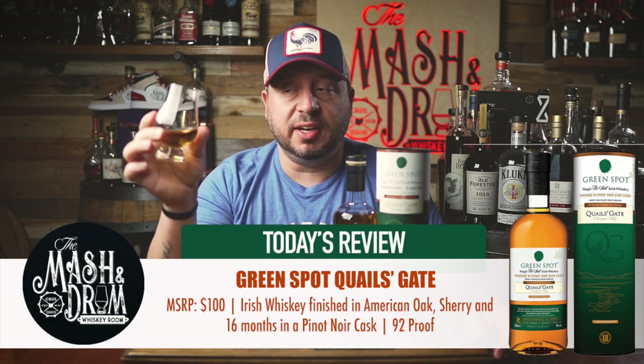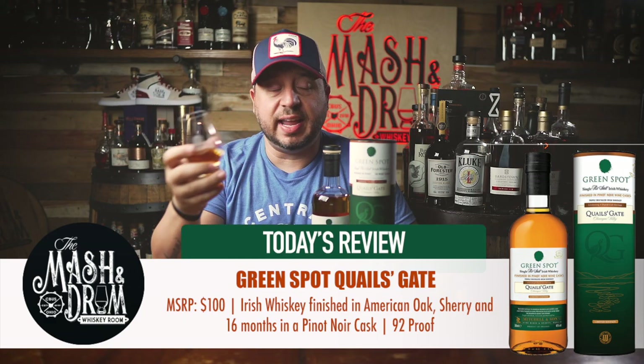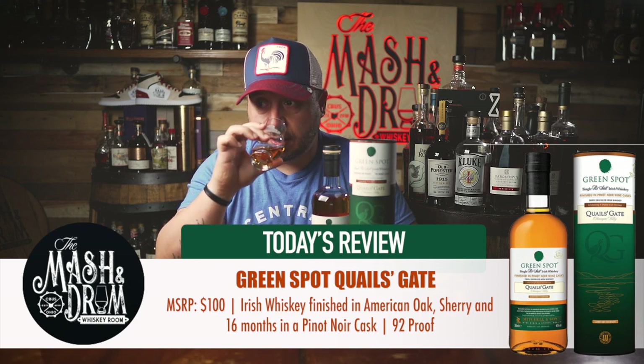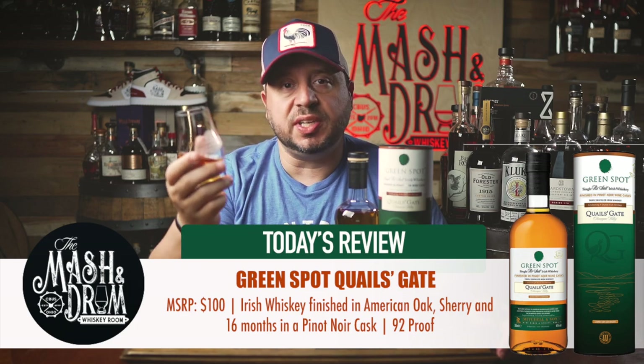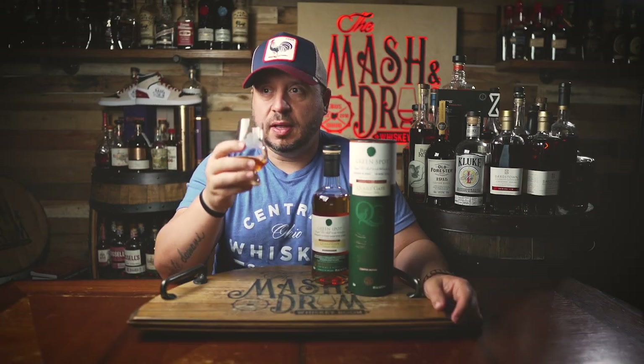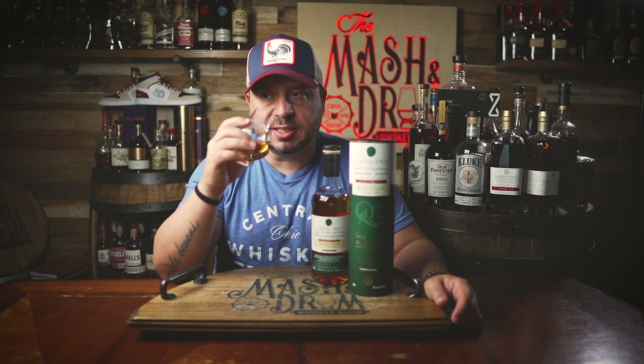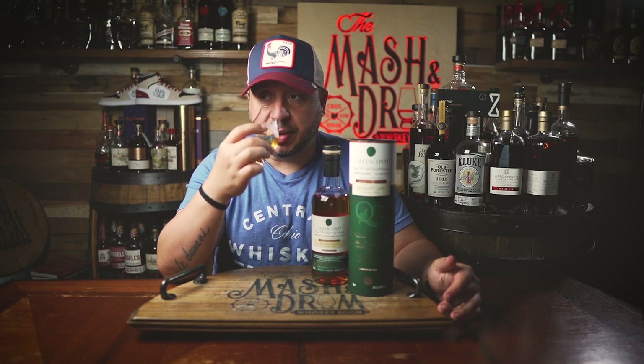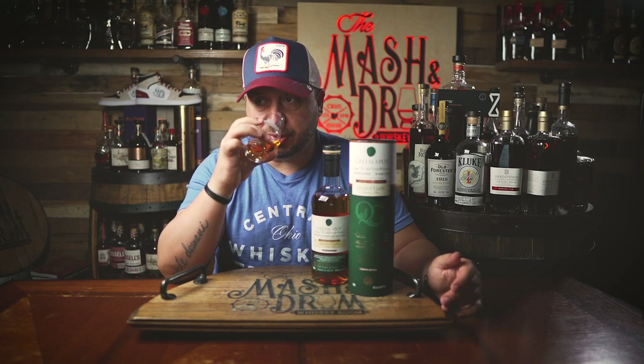I can already smell it here, and it just smells like straight-up pears — I can't even get my nose close enough and it's just pears all day long. Holy crap. It is just juicy, ripe pears all day long. I'm trying to pick up some of the pot still spice, but I'm not getting a lot of spice from this. It might just be that delicate Pinot Noir influence. I'm looking for the Pinot Noir influence but it's really hard to get past all the ripe, juicy pears. There's also a lot of vanilla — it's just pears and vanilla. I think the ex-bourbon casks really come through here.